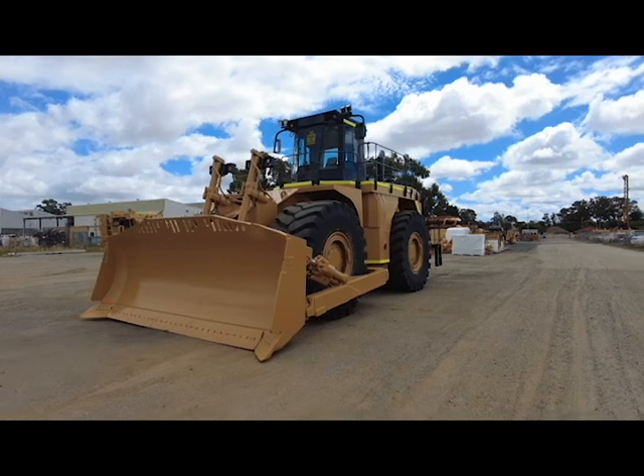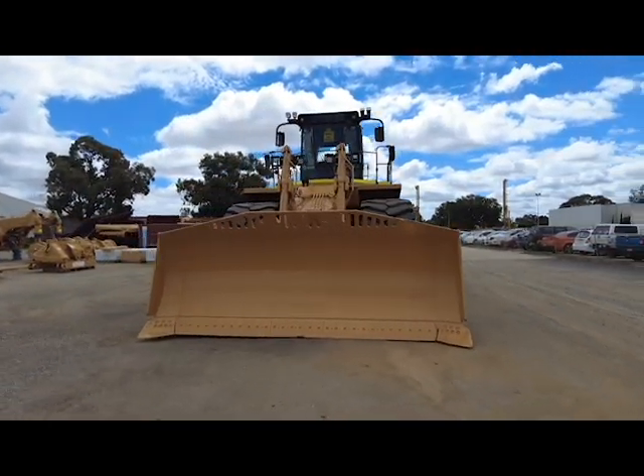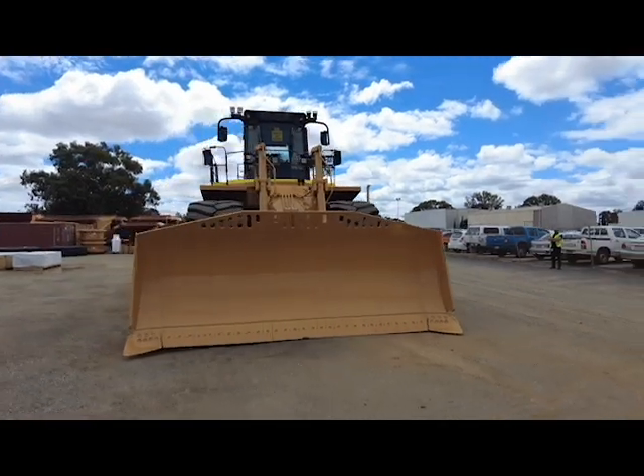It's an 844H wheel dozer with just over 2,500 hours. It's CAP certified used and it is a 2013 Caterpillar model.